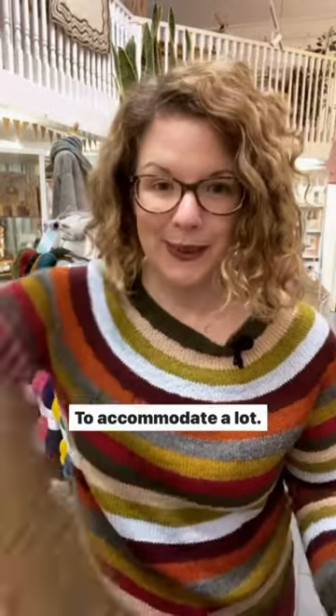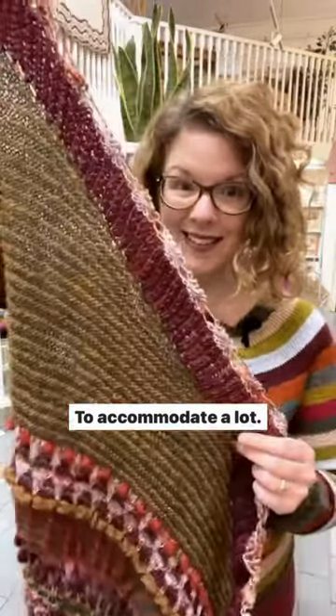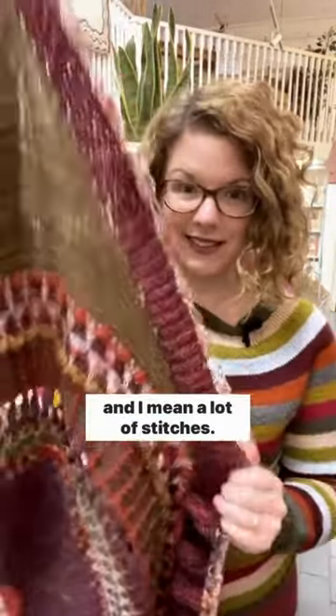Reason number three: to accommodate a lot — and I mean a lot — of stitches.